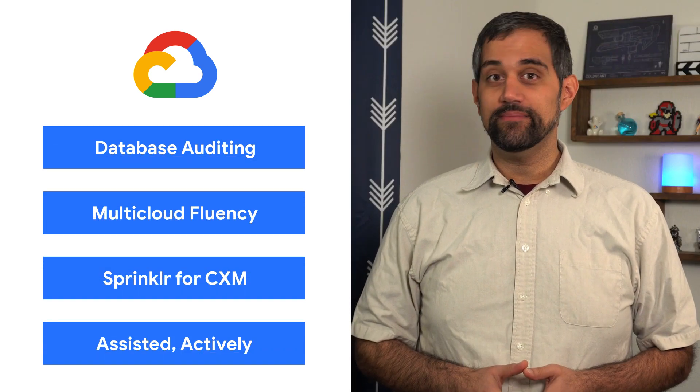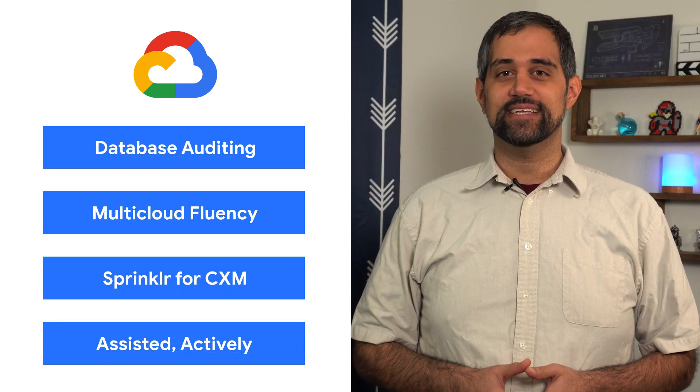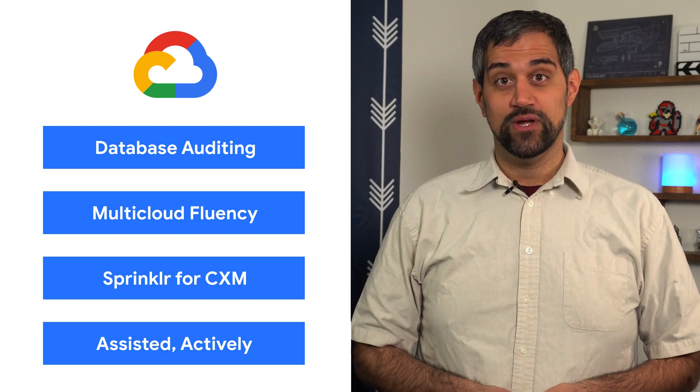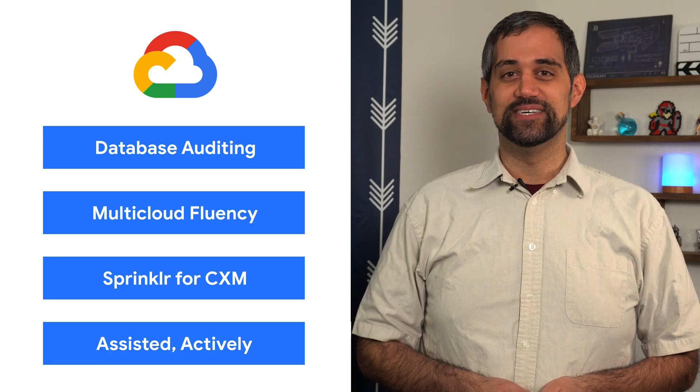Today, we're talking about database auditing, multi-cloud fluency, and enhanced customer experience management. I'm Mark, and welcome to This Week in Cloud, where we serve you the lowest latency news.